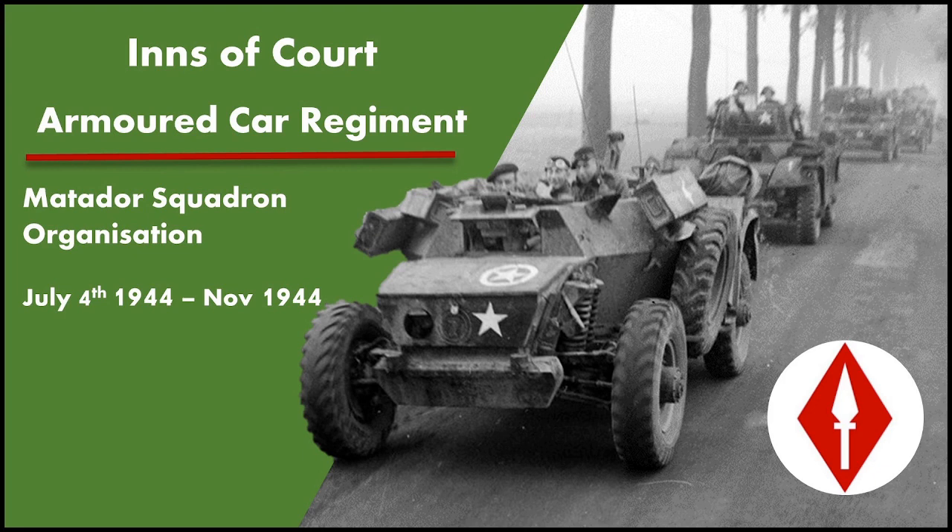Hello and welcome to the Inns of Court Armoured Car Regiment channel. Today we'll be covering the Matador Squadron organisation from July 4th 1944, their formation, until November 1944, which is their departure from the regiment.